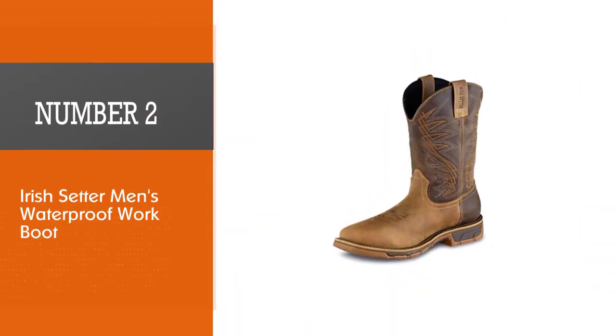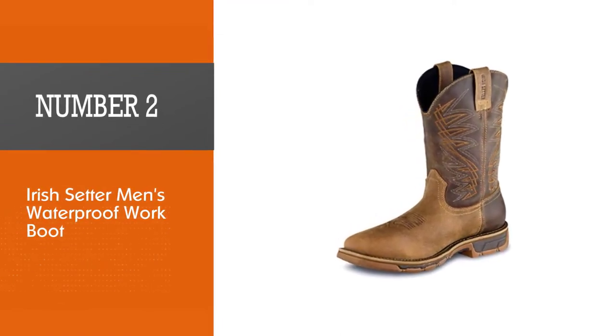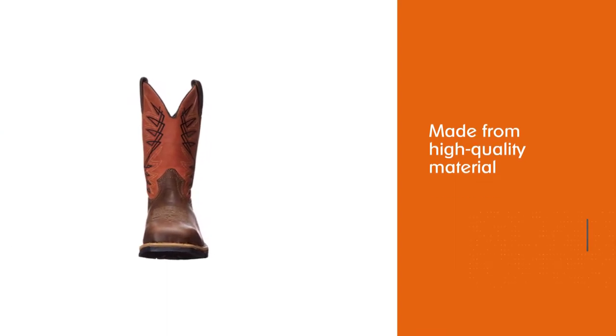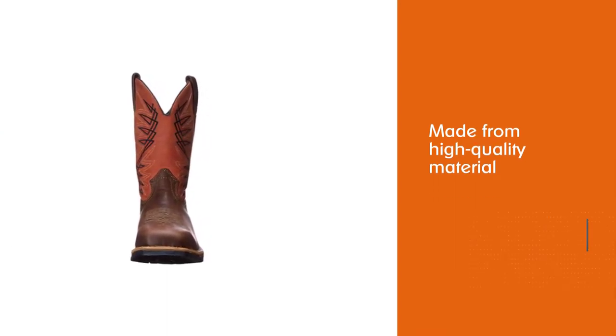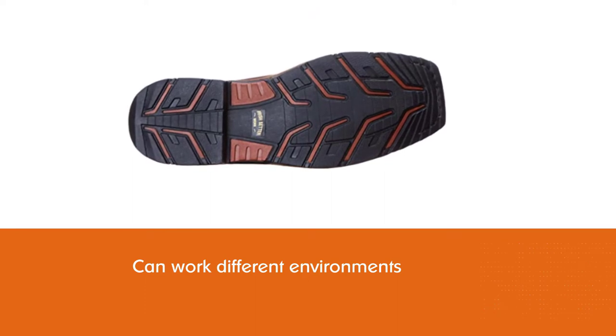Number two: Irish Setter Men's Waterproof Work Boot. The Marshall cowboy work boots are made from high quality material to give you a solid boot that can weather different work environments. Work with the passion and vigor that these boots will pour into you.